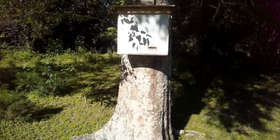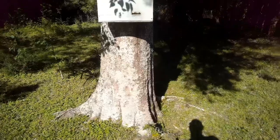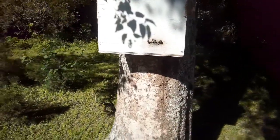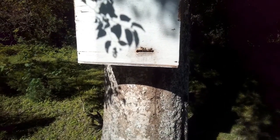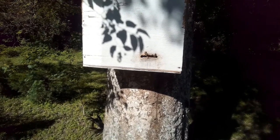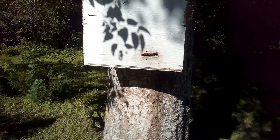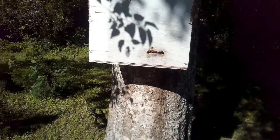Bees have been on a decline in recent years and some think it's because of pesticides. As you can see, they're coming and going. They seem to be pretty friendly little bees — they're not Africanized bees for sure. In the wild, bees live mainly in hollow trees.